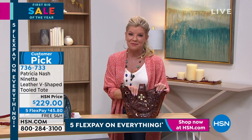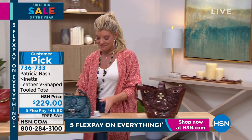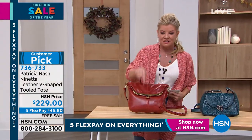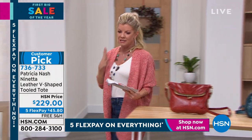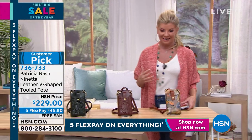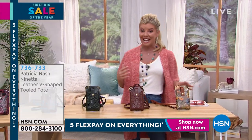A beautiful silhouette — take a look at some of the reviews on HSN.com. I love this bag, I go crazy. It's like how do you reinvent the wheel? Well, Patricia does it better than anyone.